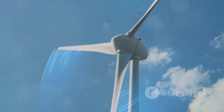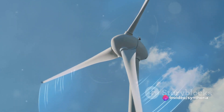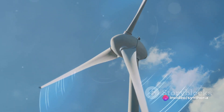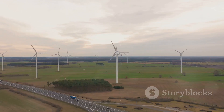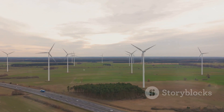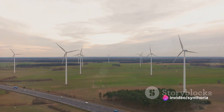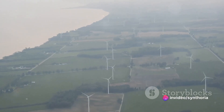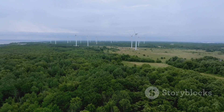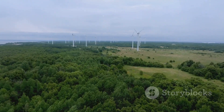This is where the generator comes into play. The mechanical energy from the rotor is transferred to the generator. Inside this generator, the magic continues. The mechanical energy, through an incredible process, is transformed into electrical energy. This is the electricity that lights up our homes, powers our appliances, and charges our devices. Through an intricate network of power lines and substations, this electrical energy travels from the wind farms to our homes, businesses, and cities.